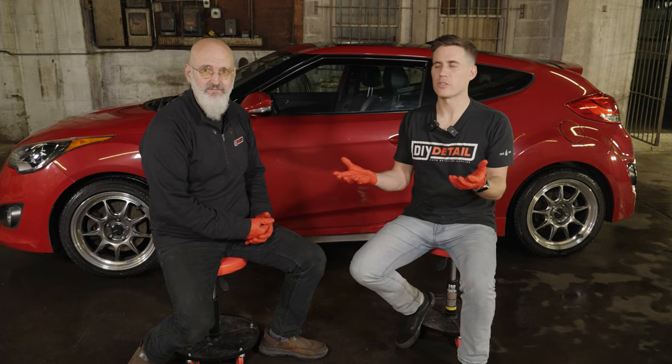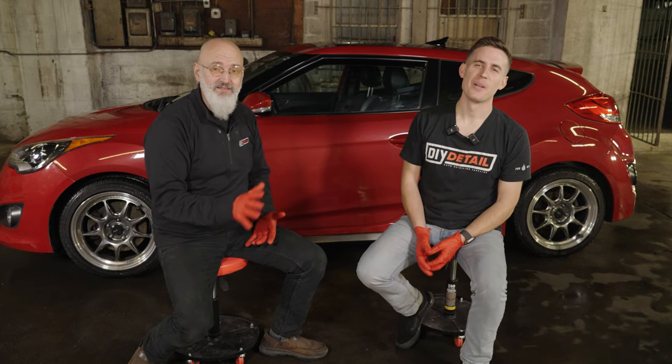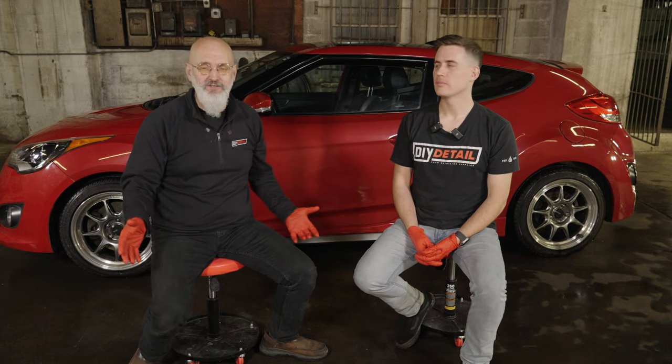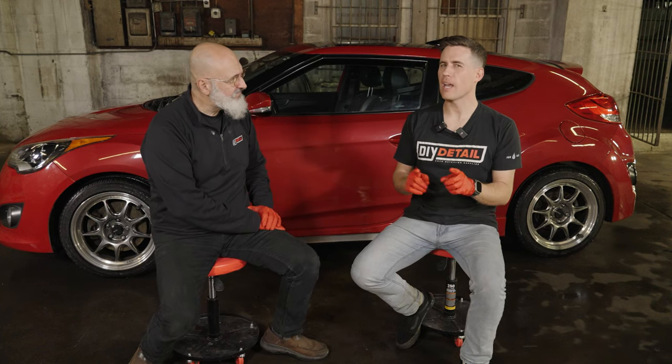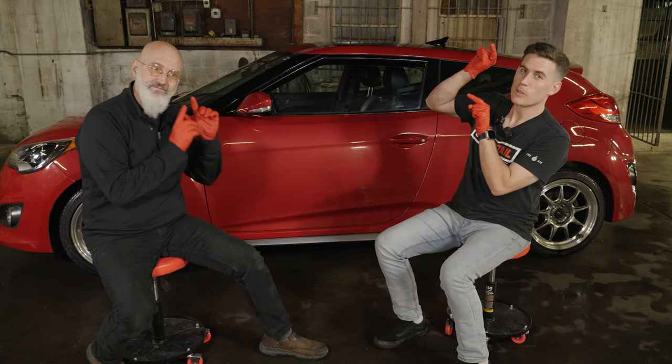You heard it here first, folks, on the DIY Detail Podcast. If you have any questions, comments, thoughts, or ideas, leave them below — we love answering your questions. We're here for education. There's another podcast very similar to this one that you're going to want to watch — you can find it right here.